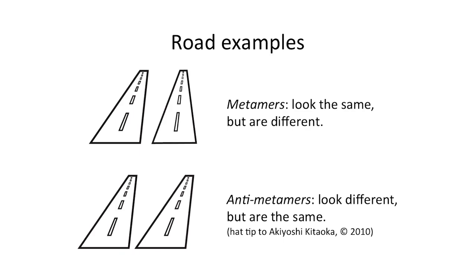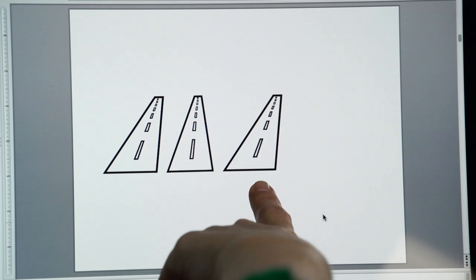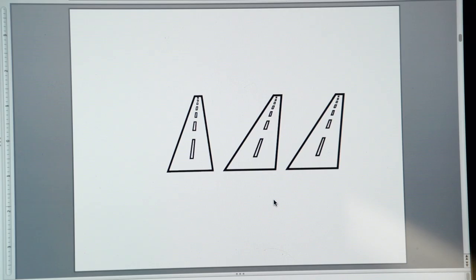Our illusion is sort of based on this concept. We call this concept the anti-metamer, a name drawn from the related concept of the metamer. Metamers are two stimuli that are physically different but look the same. The illusion is basically this picture — there are three roads — and the idea is that most people perceive one road to be different when in actuality a different road is the one that's different. When we move things around, people point at one to say that one's different, and then we can move it over and all of a sudden a different one looks like it's different and people see the others as being more the same.